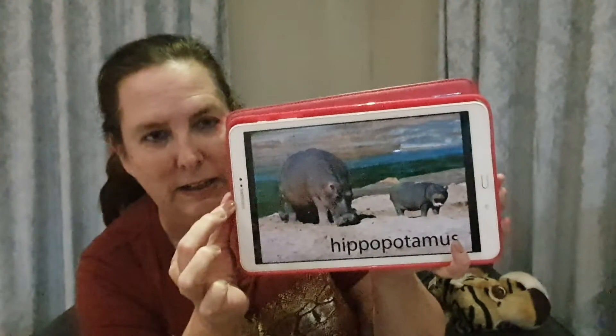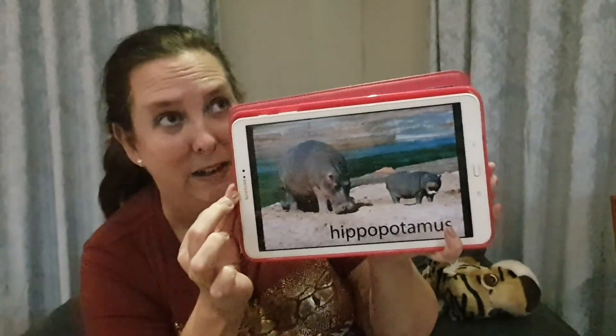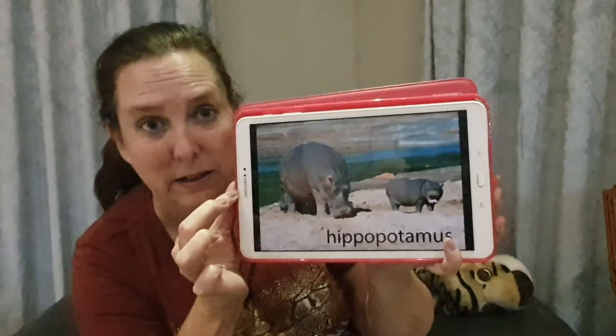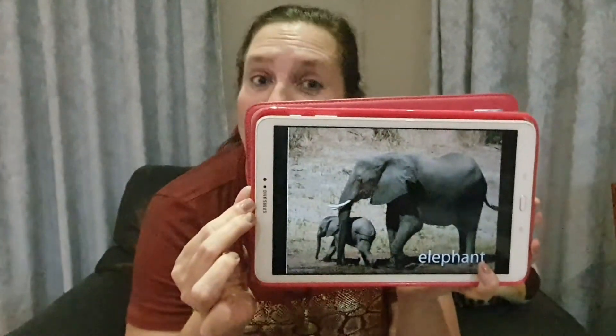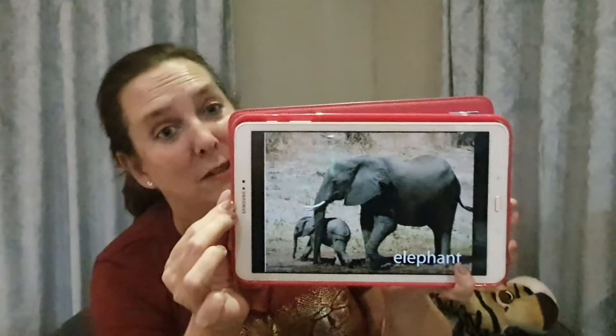What else have we got here? Oh, that's a hippopotamus! Hippopotamuses love water — even though they're so big, they still enjoy swimming. That's my favorite — that's elephants, and we're going to learn more about elephants this week as well.